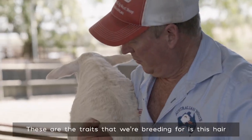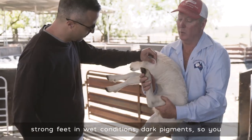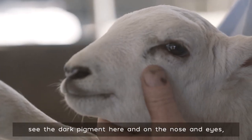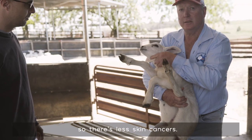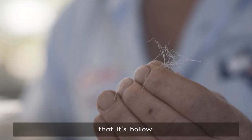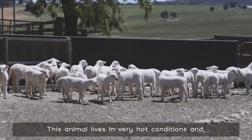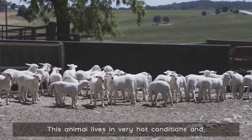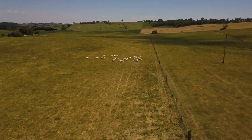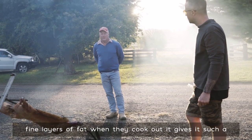These are the traits that we're breeding for: this hair — they're all hair at birth. Black feet, so strong feet in wet conditions. Dark pigment — you can see the dark pigment here on the nose and eyes, so less skin cancers. The hair is actually a heterotypic fiber, meaning it's hollow, so it acts like insulation. This animal lives in very hot conditions and very cold conditions.